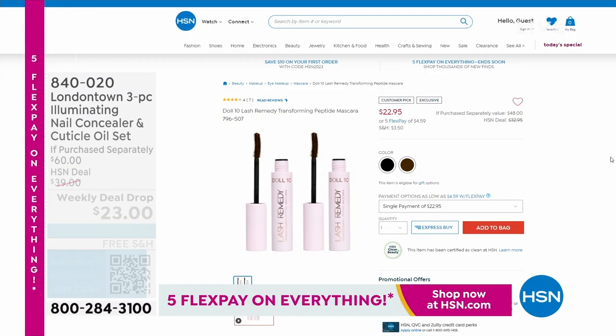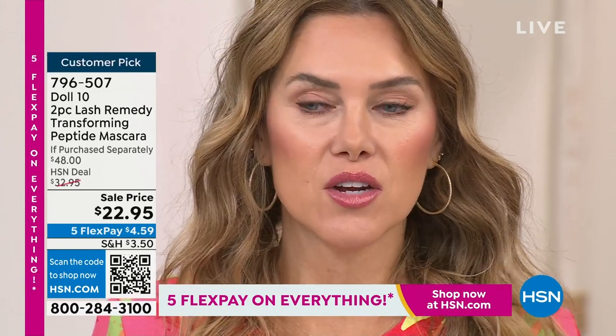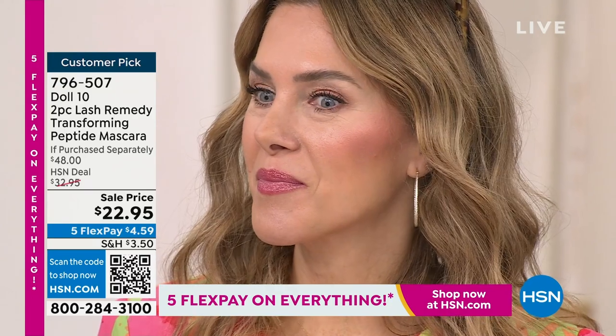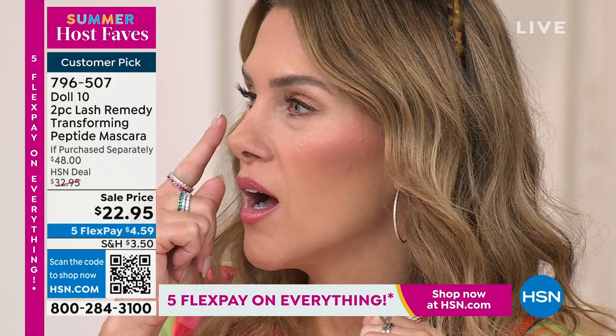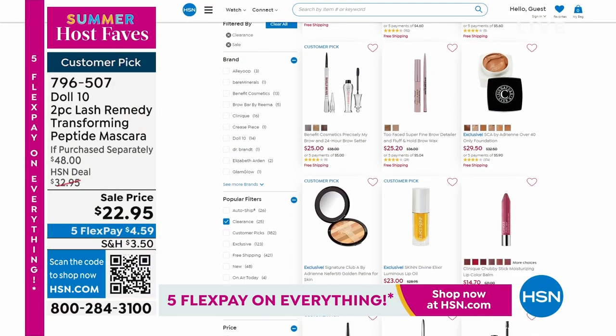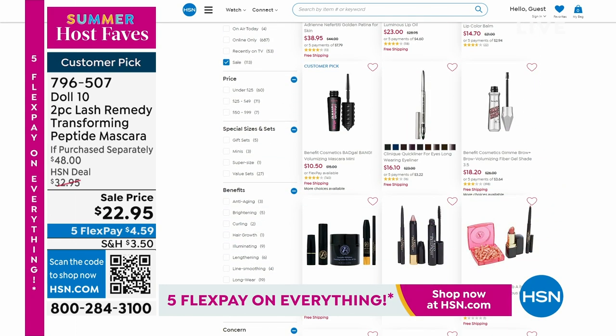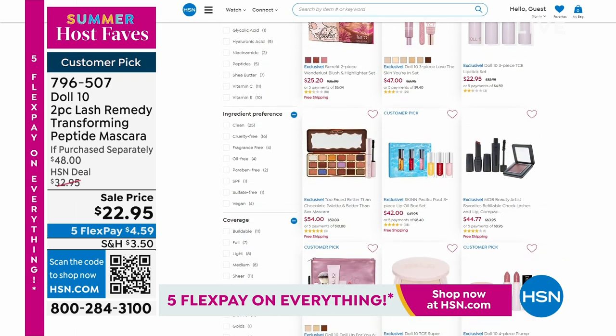A lot of people have been asking me about my lashes — these are my real lashes. The Doll 10 Lash Remedy Peptide Mascara is what I've been obsessed with, and it's two for less than the price of one on hsn.com right now. Look at these lashes — it's really good. All of our makeup is on sale right now on hsn.com, including lip products from Too Faced, Benefit, and Doll 10. Definitely want to shop, shop, shop.